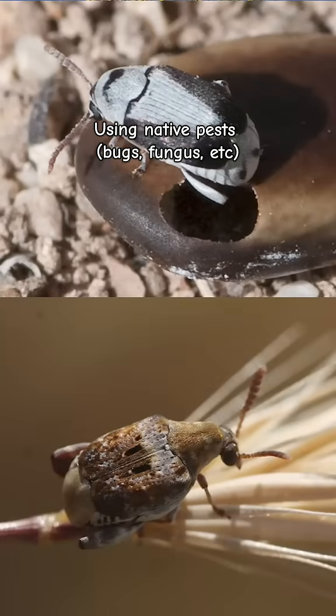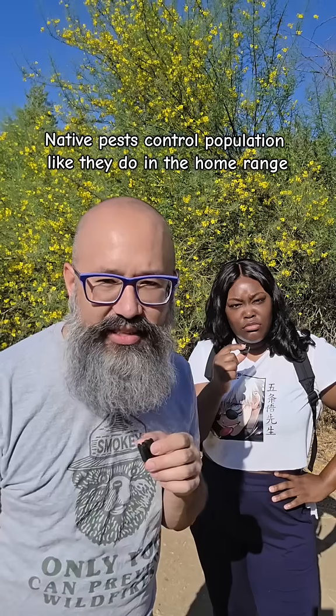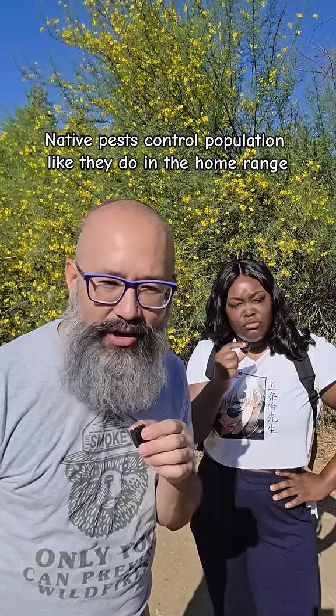What's biocontrol? Biocontrol is when they use bugs — in this case, insects that attack the seeds, making them harder to reproduce.